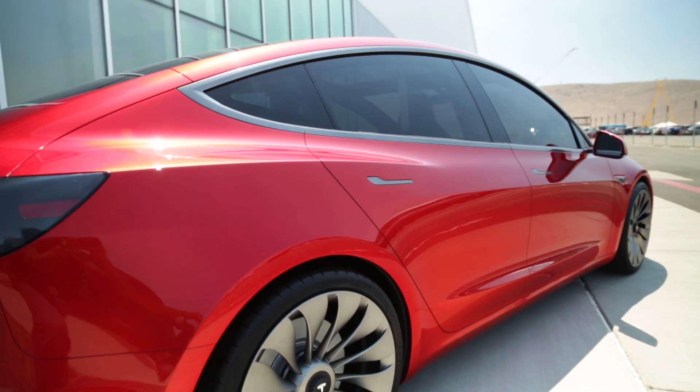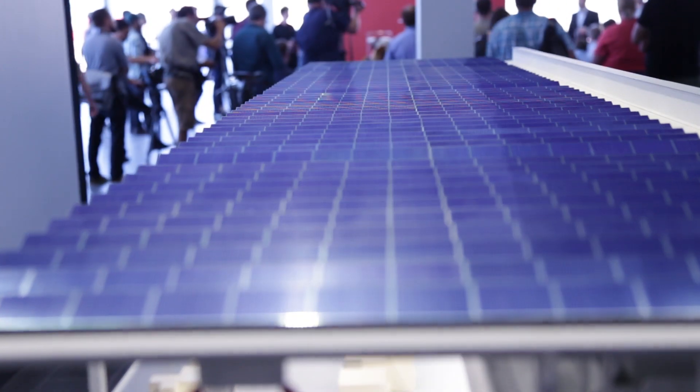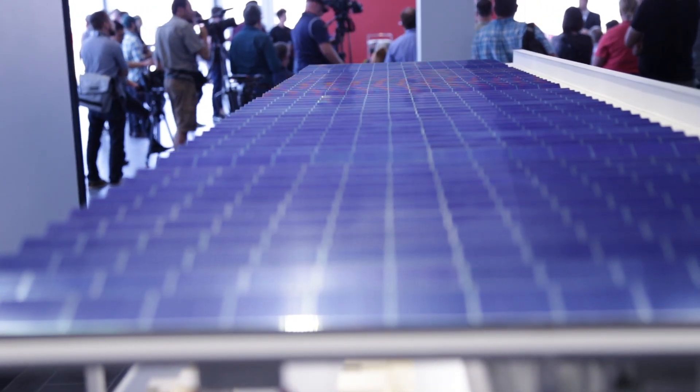Tesla doesn't just want to build the electric car — it wants to power the battery it builds with its supercharging network and its own solar panels. It's a bit like Ford creating its own petroleum company. Future gigafactories would combine pack production, cell production, and vehicle production in one big facility.